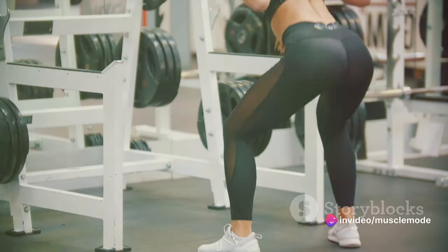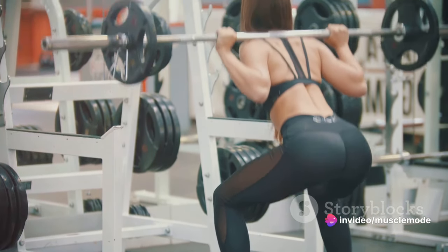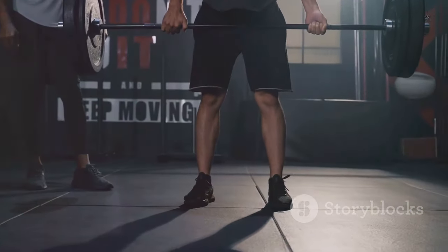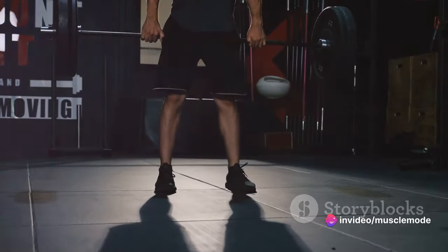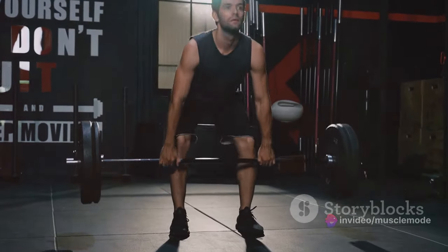Now you might be wondering how to strengthen these essential muscles. Well, there are plenty of exercises that can help — from squats and lunges for your quadriceps and hamstrings, to calf raises for your calves. But remember, it's not just about lifting heavy weights. Incorporating balance and agility exercises into your routine can also help improve your overall athletic performance.